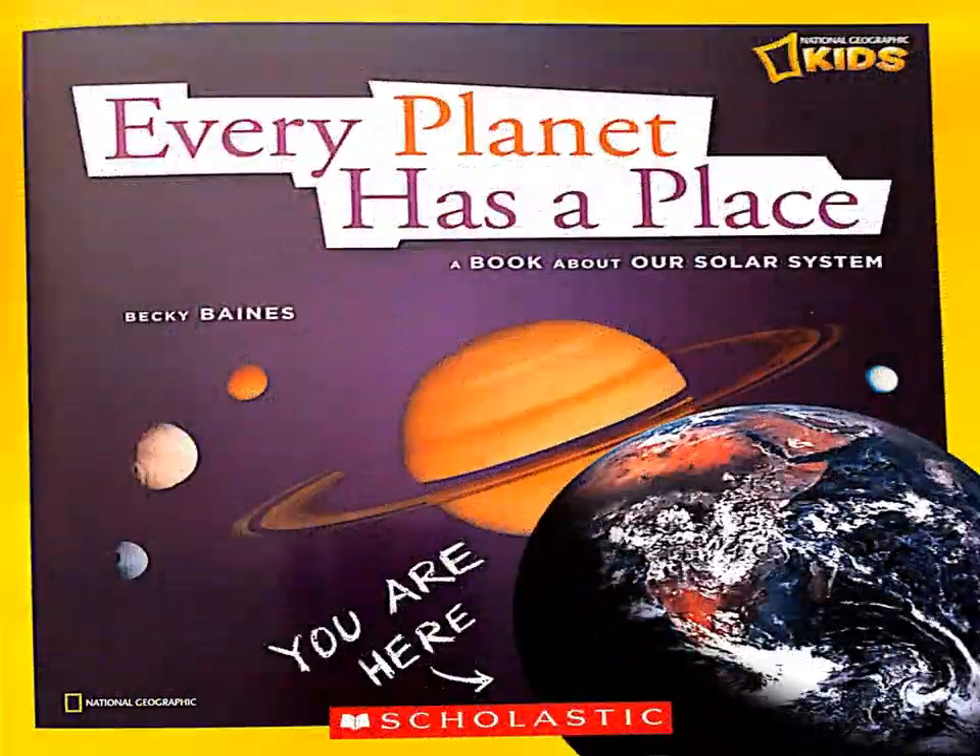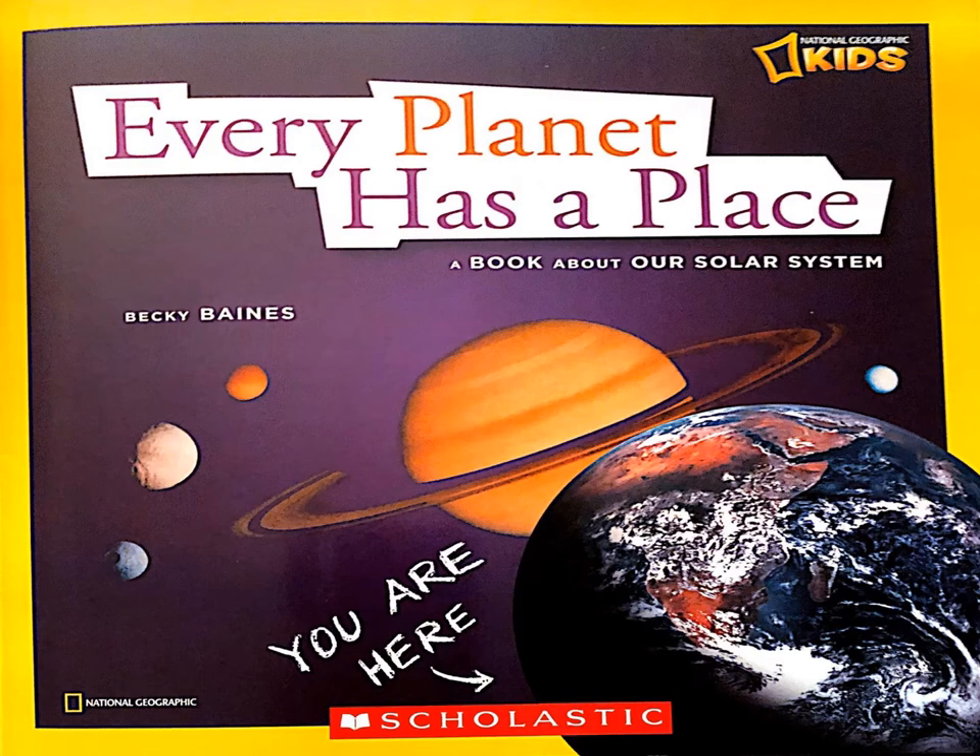What do you notice about the front cover of this text? I notice different planets, and then over here it says 'you are here,' so if we are here, this must mean this is planet Earth.